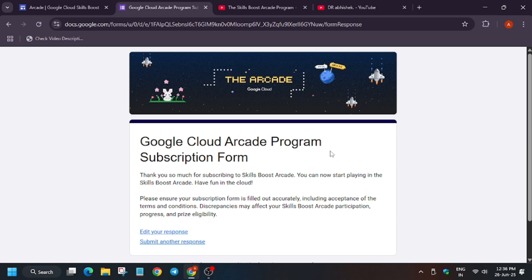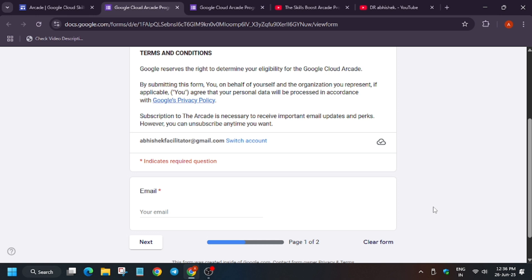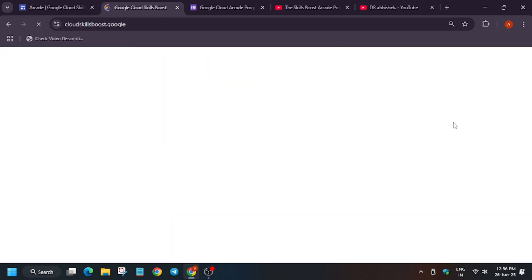If you have not received this email at any time, first just resubscribe — even if you have subscribed before, just fill the subscription form again. Once you fill it you'll get a copy. Also make sure the email you are writing here should match with your Cloud Skills Boost account.